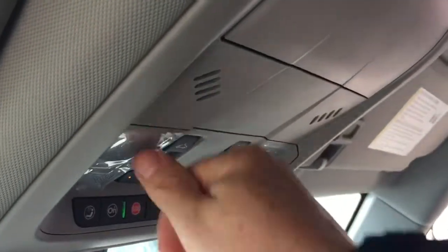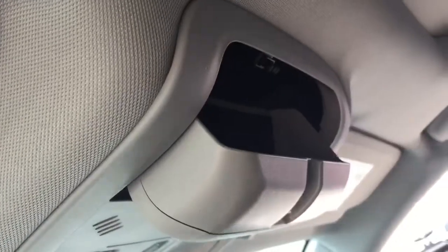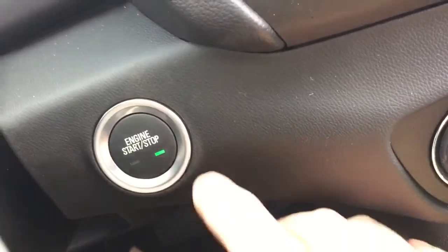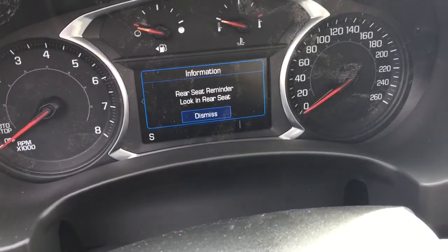Massive panoramic sunroof goes all the way to the back of the second row. LED lighting above, and sunglass storage. You do have a push-start ignition — to turn off the engine, foot on the brake, press the button, engine disengages and you get that rear seat reminder.